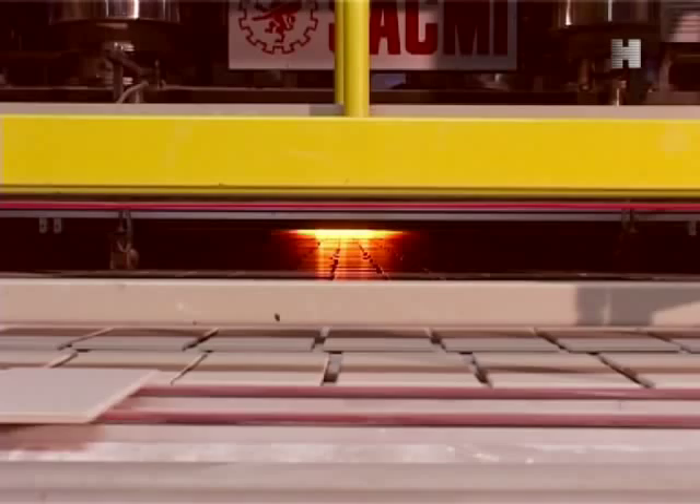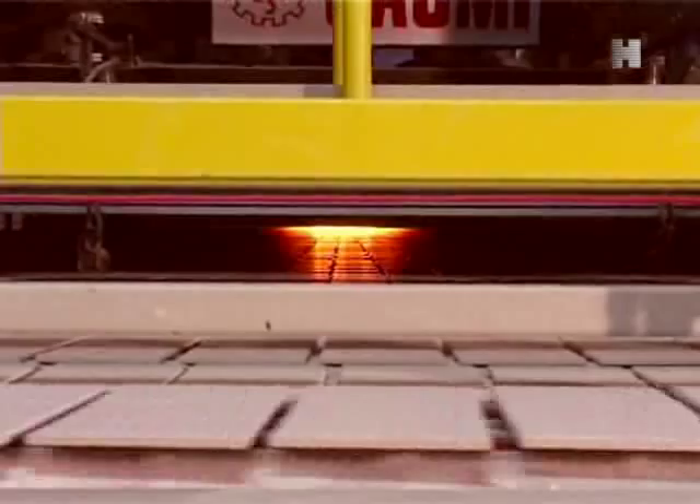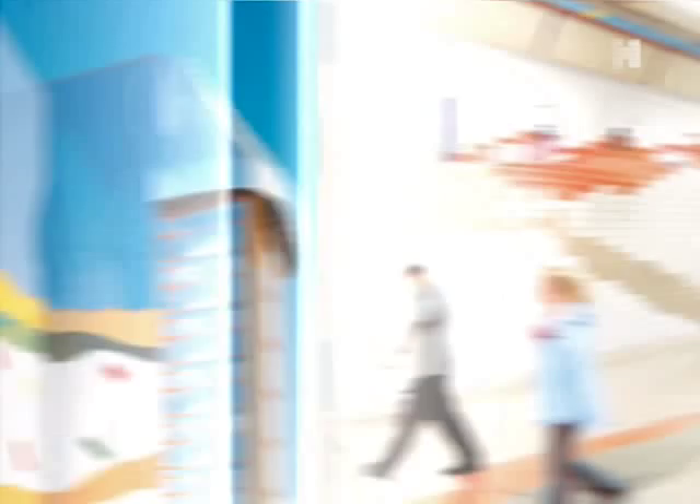In the HydroTect surface finish, titanium dioxide is mixed with the glaze and fired at high temperatures — a process which gives the tiles the necessary robust quality. As opposed to other impregnated or coated surfaces, HydroTect is effective for the tile's entire lifetime and never loses its hydrophilic properties and photocatalytic function. Irrespective of whether it's wall or floor tiles, whether glossy or matte, HydroTect is virtually indestructible.